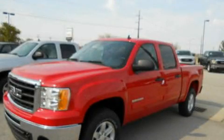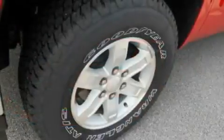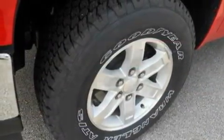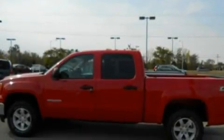This is a brand new 2011 GMC Sierra 1500. It has the power to move what you need and the look too. It has a 5.3-liter 8-cylinder engine, a 6-speed automatic transmission, and 4-wheel drive.